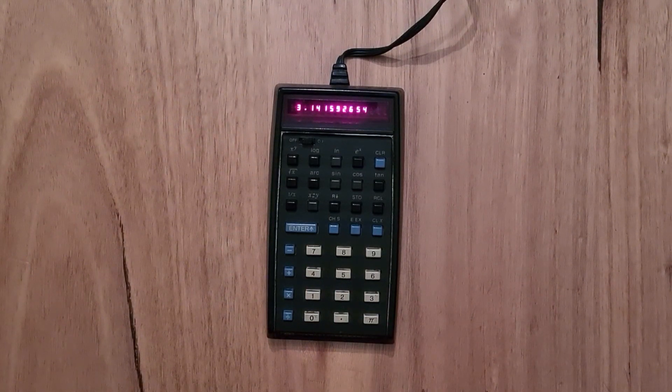Like the HP 45, the keypad is laid out differently from a modern calculator. The operation keys are on the left of the digits and are ordered minus, plus, multiply, and divide, instead of the usual divide, multiply, minus, and plus. There's also a pi key on the number pad.